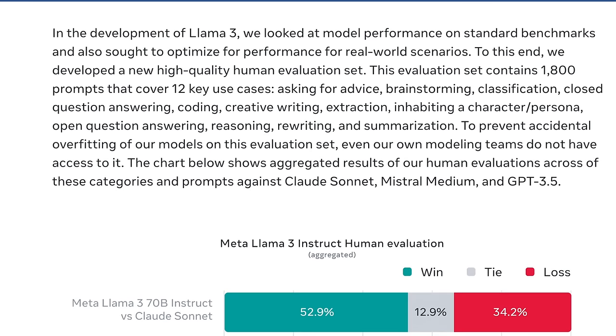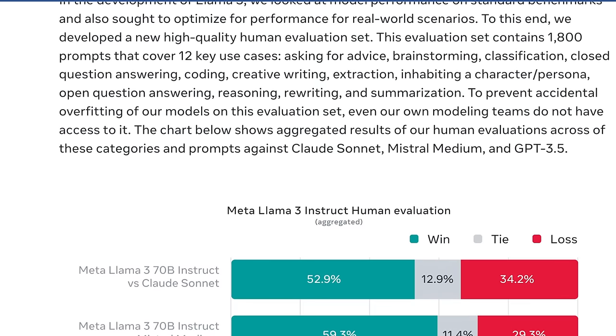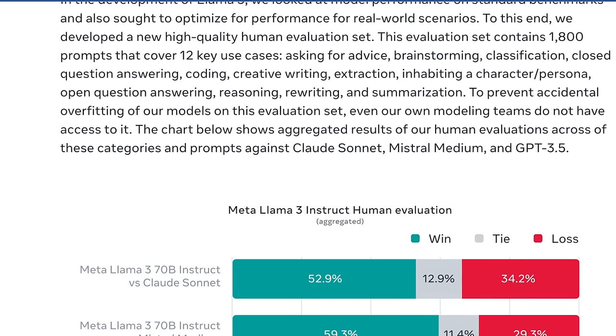Meta took a different approach and found a really great balance. They've created their own high-quality human evaluation set, which is supposed to gauge how good the model is with more common tasks. It contains 1,800 prompts covering 12 key use cases like advice, brainstorming, classification, closed question answering, coding, creative writing, extraction, inhabiting a character or persona, rewriting, and summarization. To prevent accidental overfitting, they've actually employed their own modeling teams to not have access to this evaluation set, which is kind of cool — because that's actually how people game the OpenLLM leaderboard.